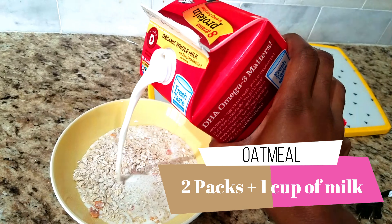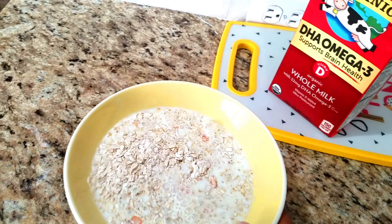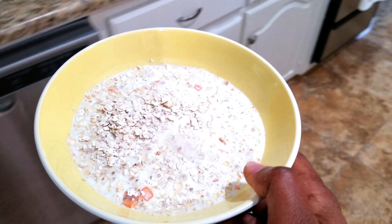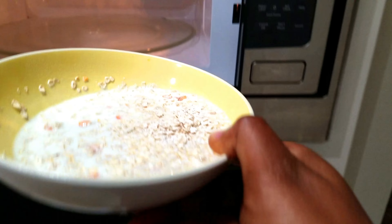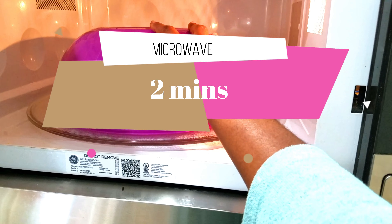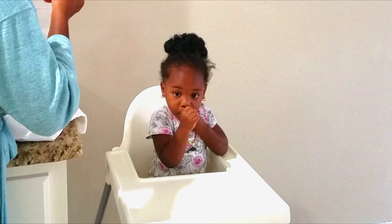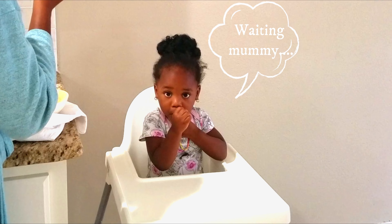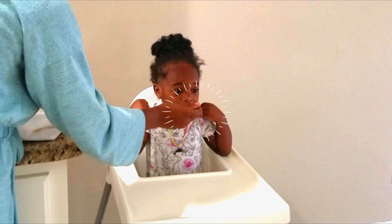Then I make her some oatmeal. She always has about two packs — that's about how much she eats. I can't finish two packs, it's just too much, but it works for her and she likes it. I use about two packs with a cup of milk, then microwave it for about two minutes. After two minutes I take it out and add some more milk so it cools down and she can have it.